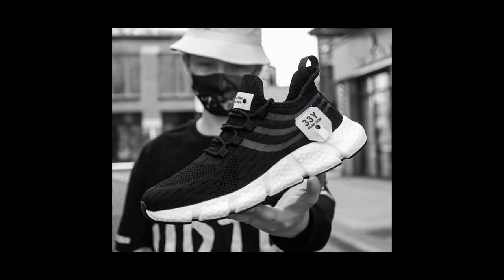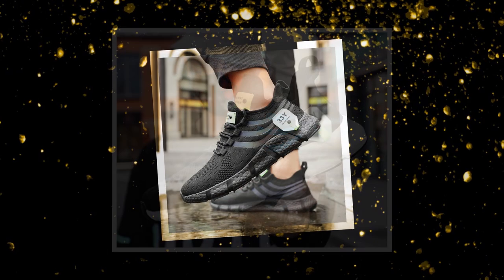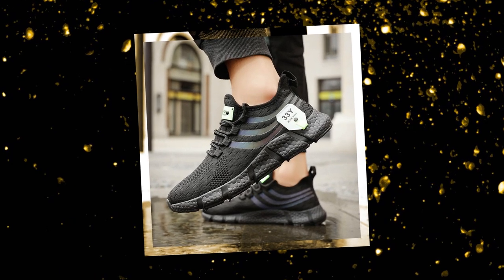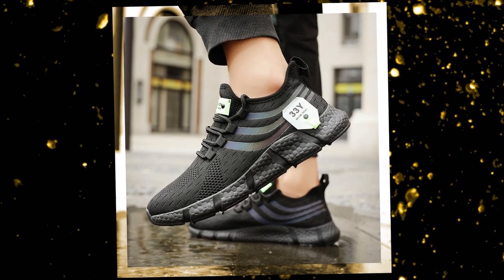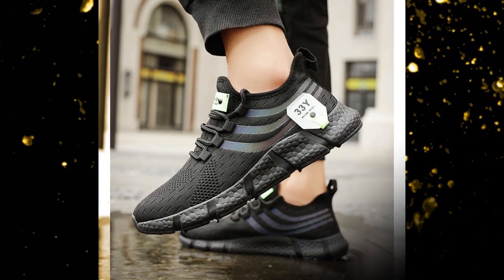Don't just take my word for it — here's what some customers have had to say. One reviewer from Jamaica shared: "I ordered these for my 11-year-old son and myself. They arrived on time and fit excellently. They're lightweight, comfortable, and handsomely made. Definitely recommend."